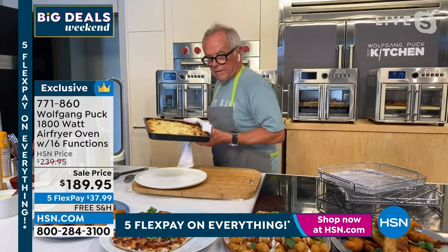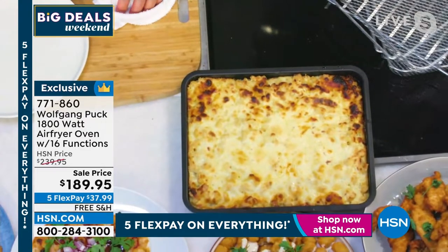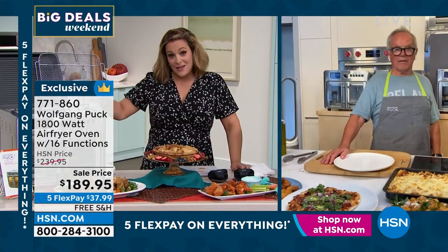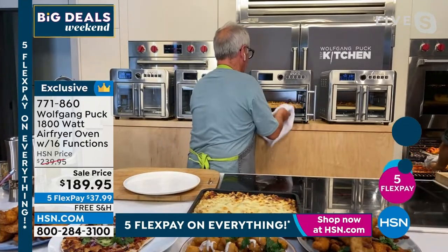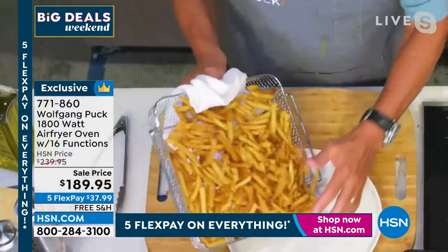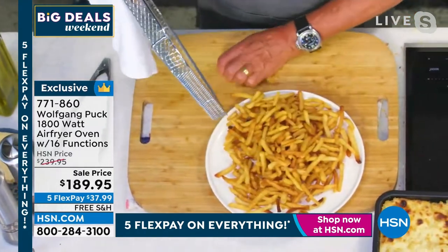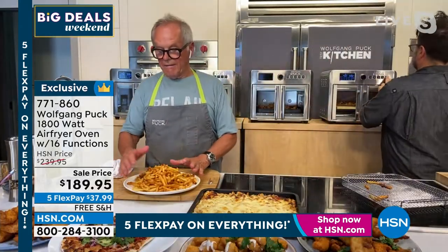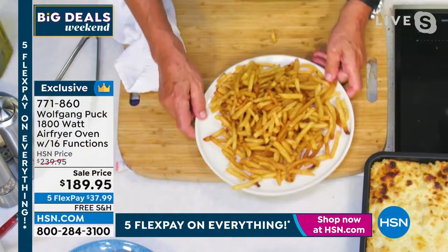Look at that — ooey gooey macaroni and cheese. And unlike your oven at home, you don't have to preheat this thing — it is so much faster and fits on the countertop. My kids adore French fries — they get up in the middle of the night and make their own fries. Look how crispy! I don't make fries from scratch — I buy frozen ones and put them in the air fryer. So simple, so easy, and no extra calories from oil.